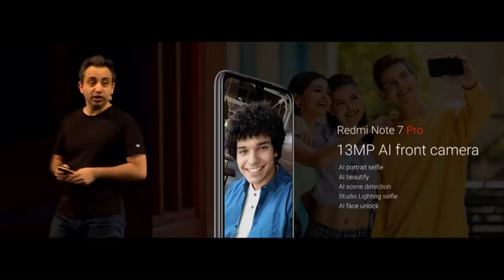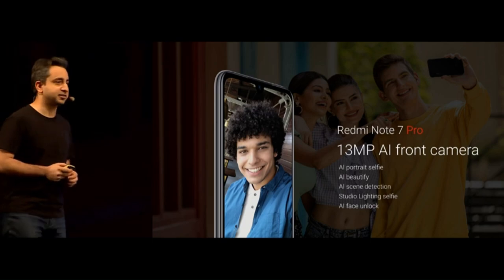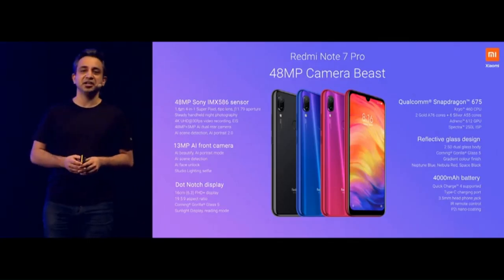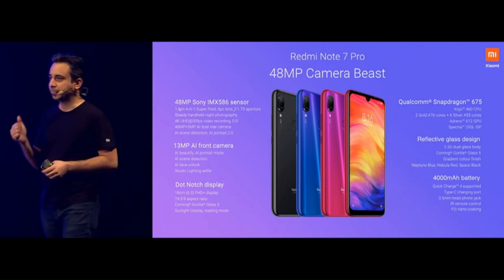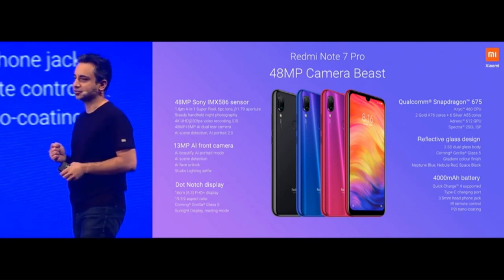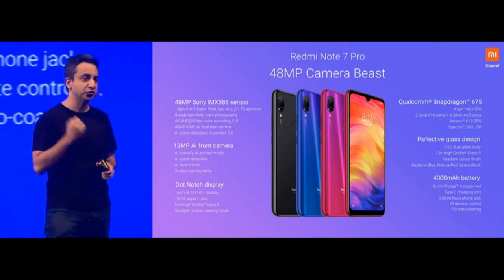On the front, we have a 13-megapixel camera. So to recap the 48-megapixel camera beast in all its glory: 48-megapixel Sony IMX586 sensor — absolutely incredible. The results speak for themselves. It is a flagship sensor on the Note 7 Pro.